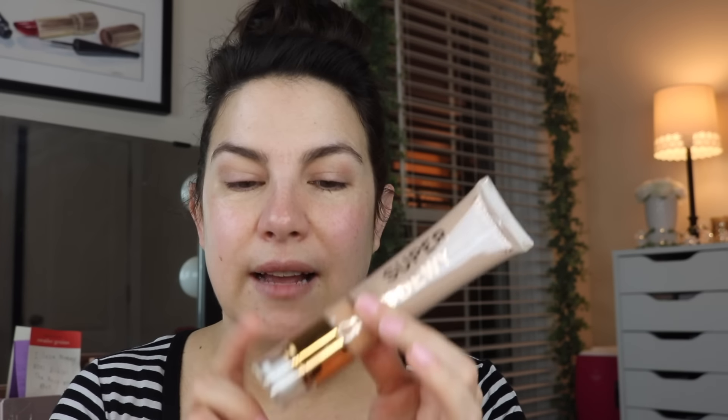I was also interested in this from Revolution — it's their Super Dewy Skin Tint Tinted Moisturizer. I got it in the shade Medium. I bought this knowing that going into summer I might need some slightly deeper shades in my complexion products. It's got a pump and it says lightweight tinted moisturizer that gives skin a radiant dewy finish enriched with wild berry extract. There's loads of this stuff out right now, but it's just in the name of trying it out. I'll try that in a future video.